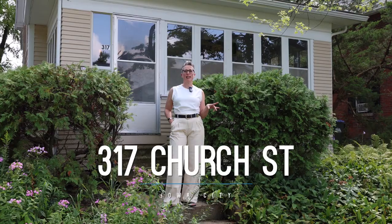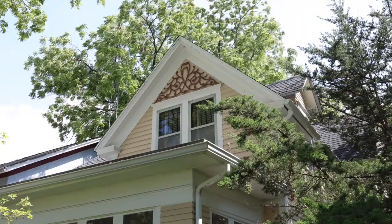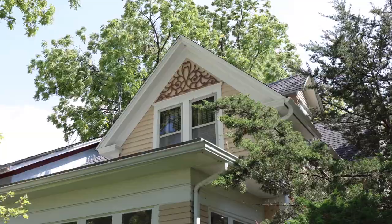317 Church Street is a late Queen Anne style home and it's located in the north side historic district. This house pretty much presents untapped potential for somebody with the skills and the vision willing to see past some needed updates and see its true potential.